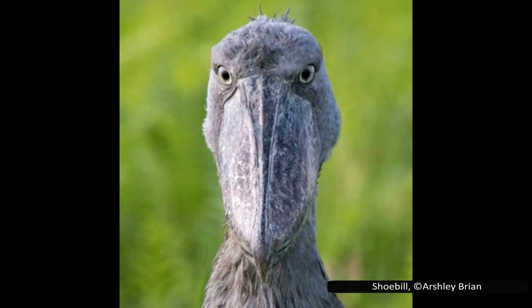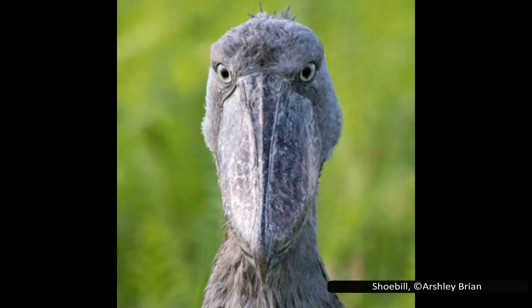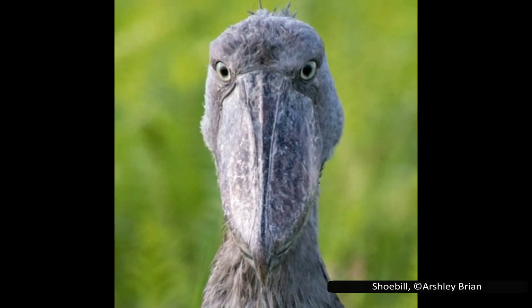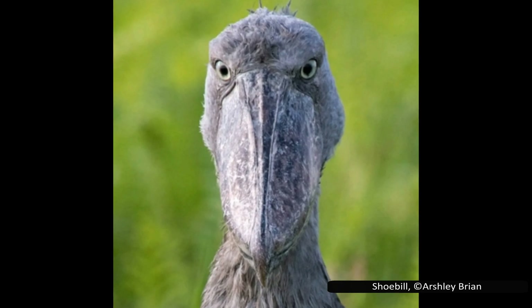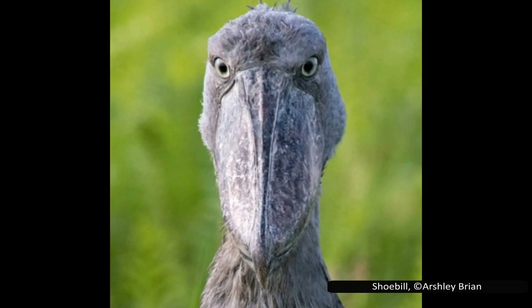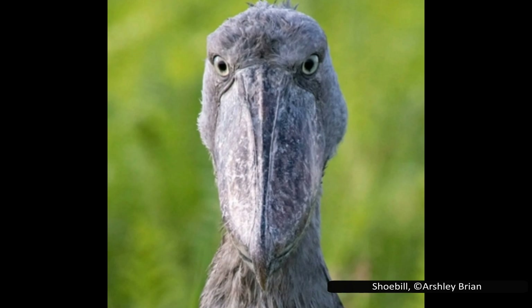Welcome to today's deep dive into two of Africa's strangest birds. One builds nests so large they can crush trees. The other stands motionless for hours, staring down prey with a gaze that seems prehistoric. These bizarre birds rule the wetlands that they call home, so let's take a closer look at the Hammerkop and the Shoebill.